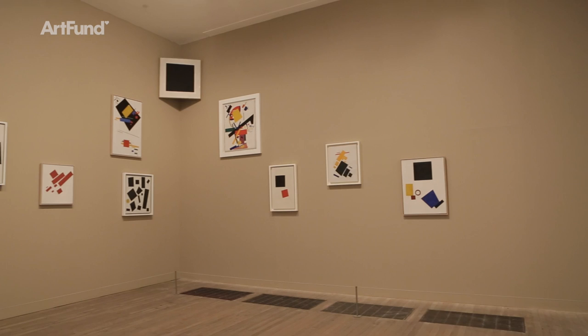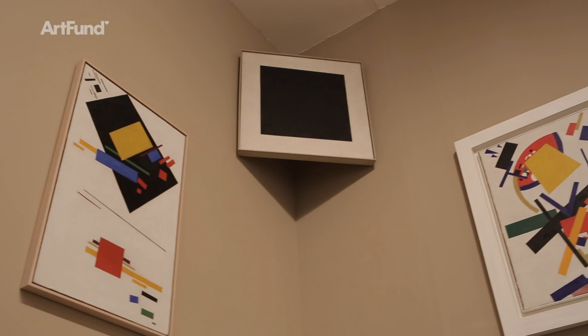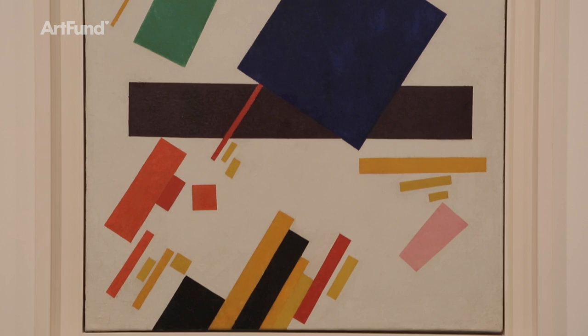Just three years later, in 1915, a new exhibition opens in St Petersburg. By now all trace of the real has gone — abstraction reigns — and in the center of the show is the mysterious Black Square, hung across the corner of the room, the traditional place for an icon. Malevich called his new style Suprematism. He wrote of it like a poet and thought of it like a priest.